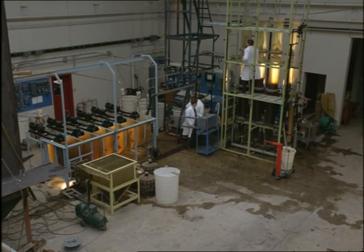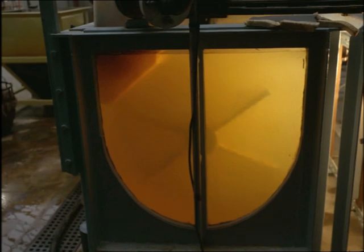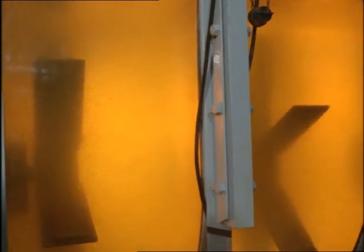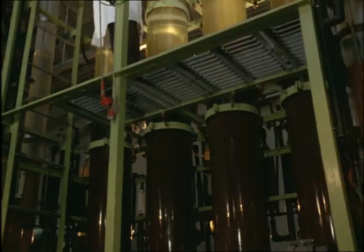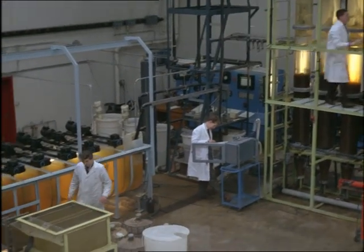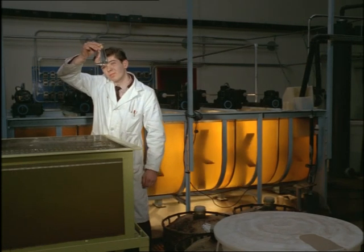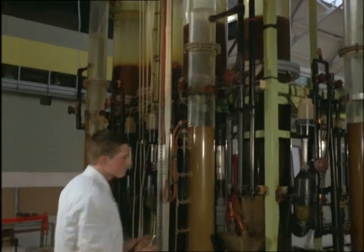They're designing water treatment plants for waterworks of the future. This presents some tricky problems in chemical engineering. This pilot's scale model takes its water from the Thames, and this is what it looks like. In its raw state, before the plant goes to work on it, it's probably somebody else's bath water. But after it's been treated, it's as good as new and completely safe to drink.